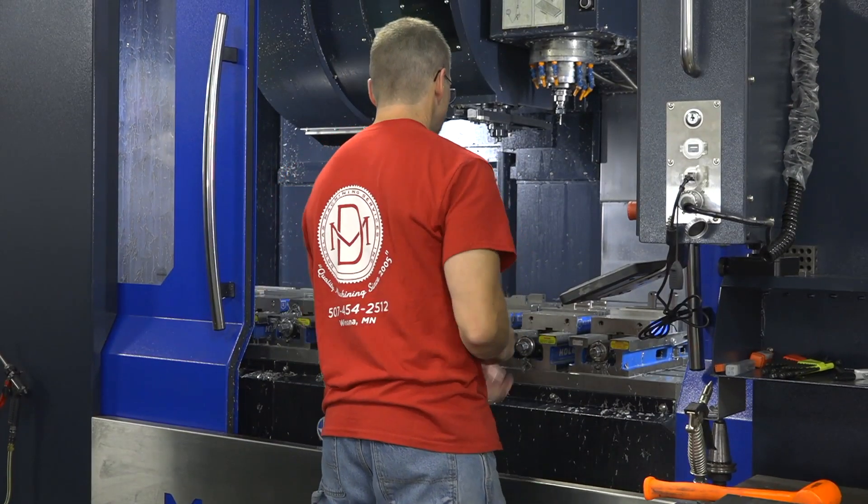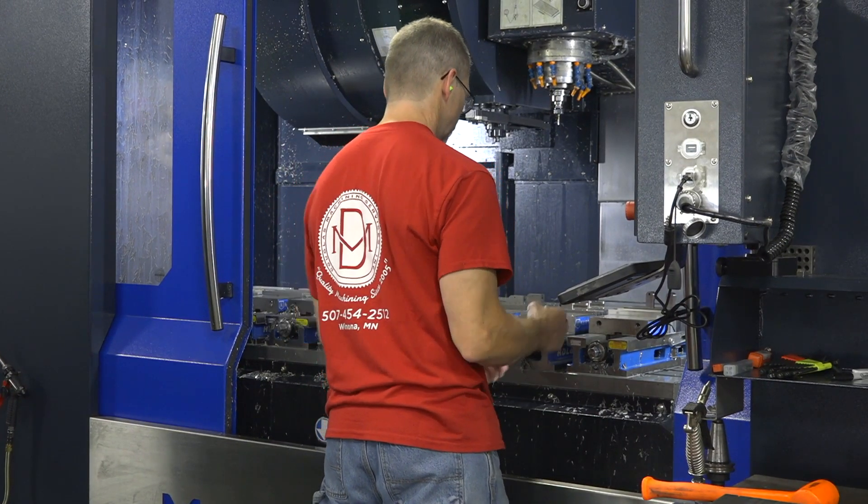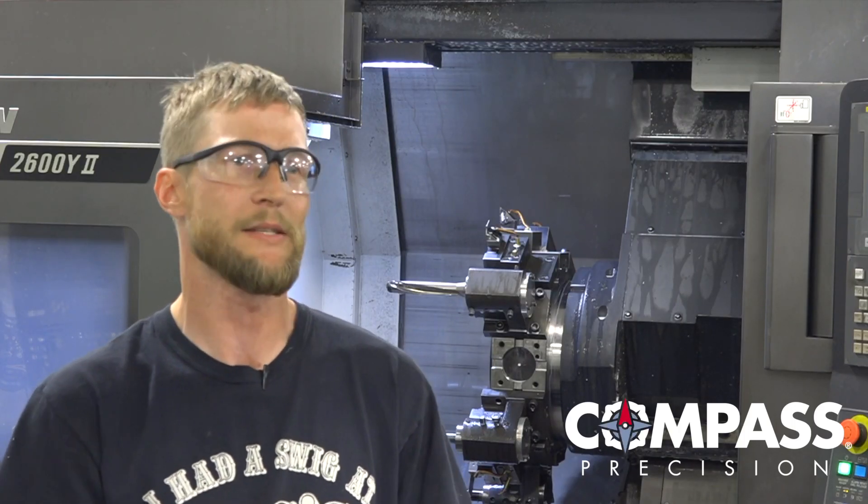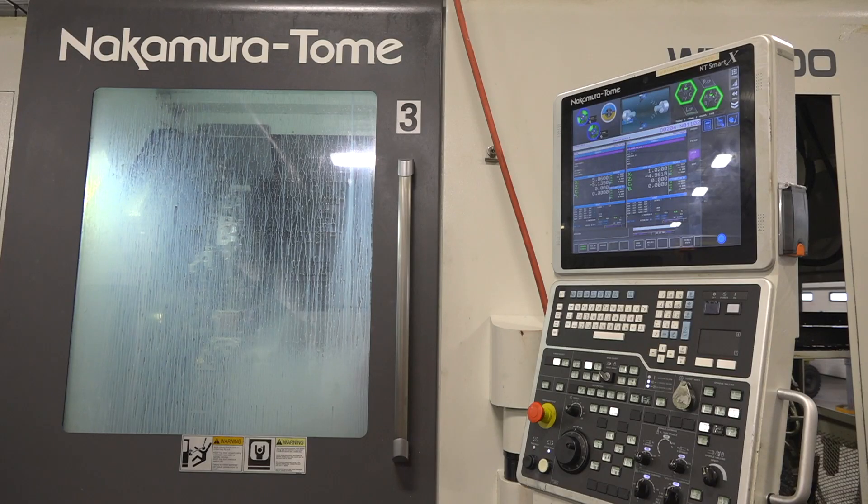These Nakamura machines are some of the best out there for what we do. There's very rarely any work we get that we turn away — it does happen, but very rarely — because these machines open up our capacity to really do anything.